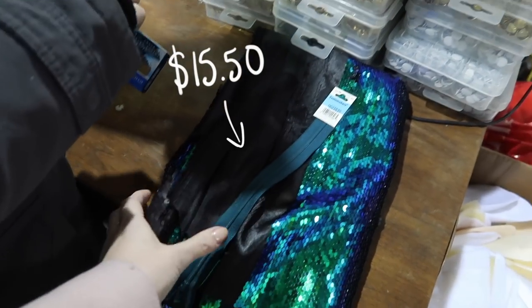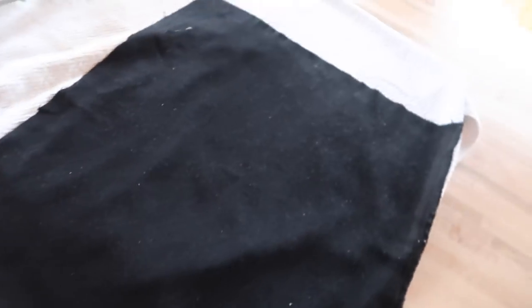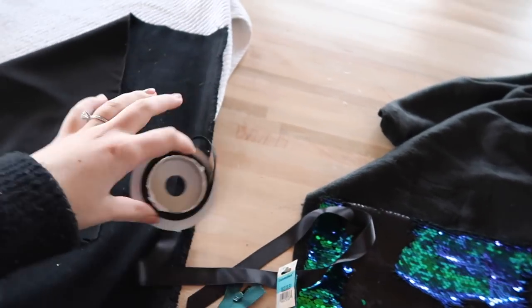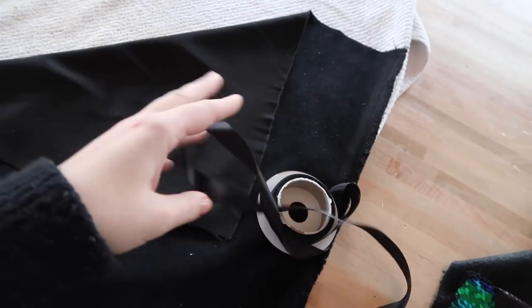Okay, so change of plans — since we found the fabric, we're just going to make something with it. We spent about $15.50 for like half a yard of fabric and a zipper. We're back and we're going to try and make some sort of clutch slash makeup bag out of the amazing reversible sequins that we got. And then we found in our giant fabric door of a million scrap pieces — this black that's a little bit silky and nice, so we're going to use that as a liner. I found this black ribbon in case we want a handle.